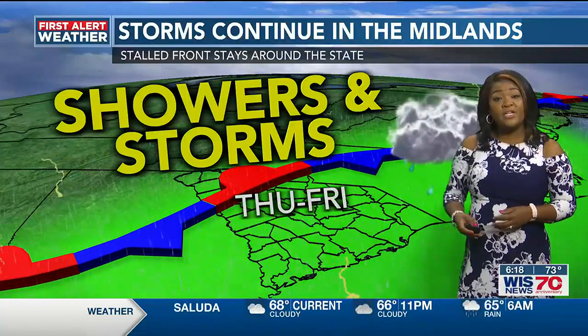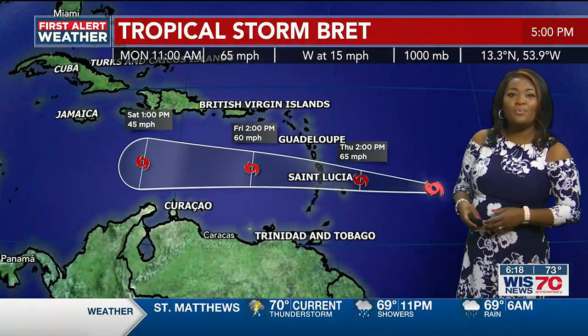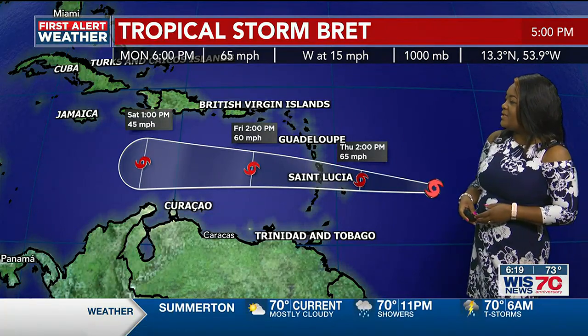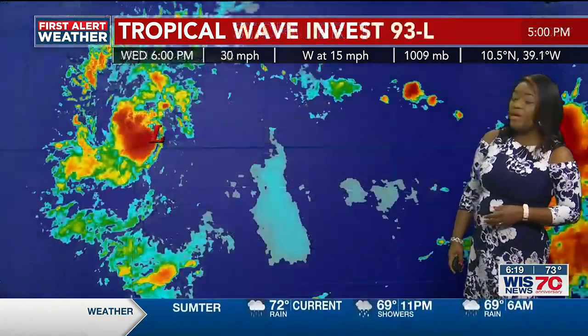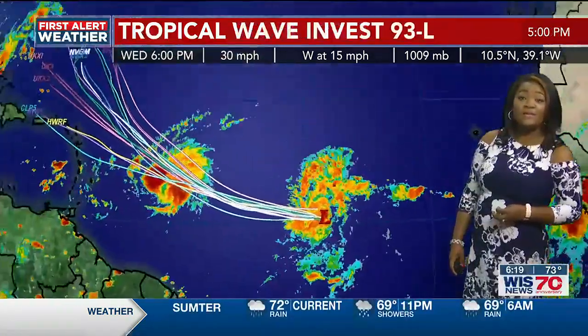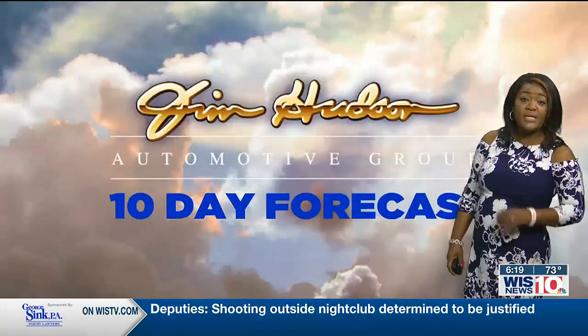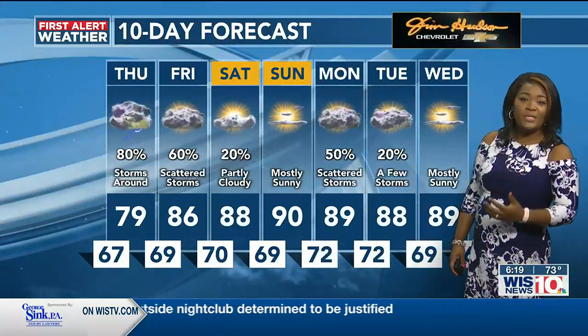Showers and storms because of the stationary front stay around until Friday. And then we've got a tropical storm to talk about. Tropical Storm Brett has winds of 65 miles per hour, moving to the west at 15. We will continue to see it keeping that westward movement. Right behind it, another one has developed — not named yet, but it is Invest 93L. They're investigating whether it could become Cindy, but we have to see what happens over the next coming days.